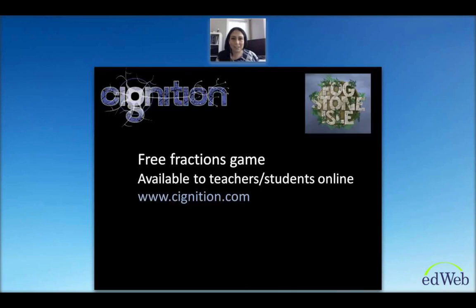A few years ago I joined forces with a company called Signition to develop a product that does exactly that. This is a game called Fogstone Isle. It's a free game available for teachers and students to use online — nothing to download. The game was developed specifically to address those goals because there was a clear need for it.